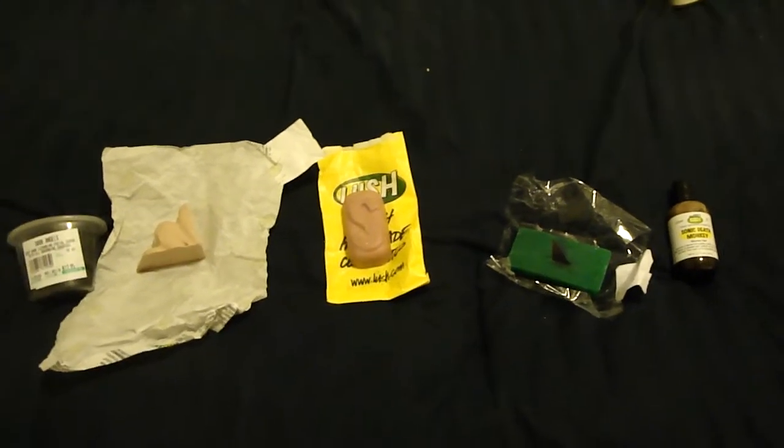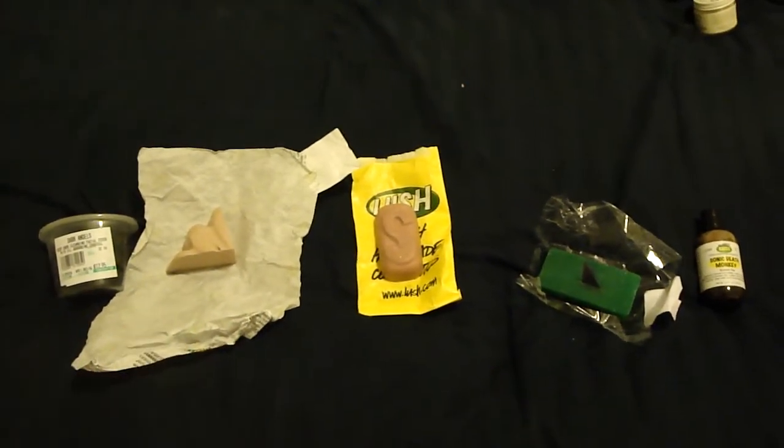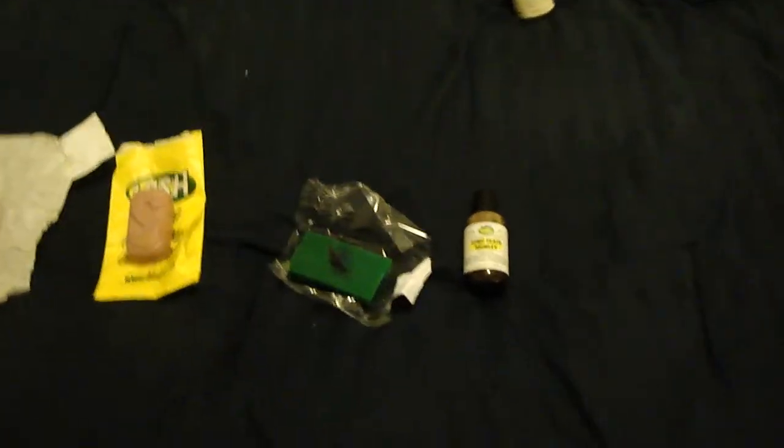This is actually two hauls. One's an online haul, which is these two over here, and these three over here are actually from the Scottsdale store that I went to. So I'll start with this one over here.